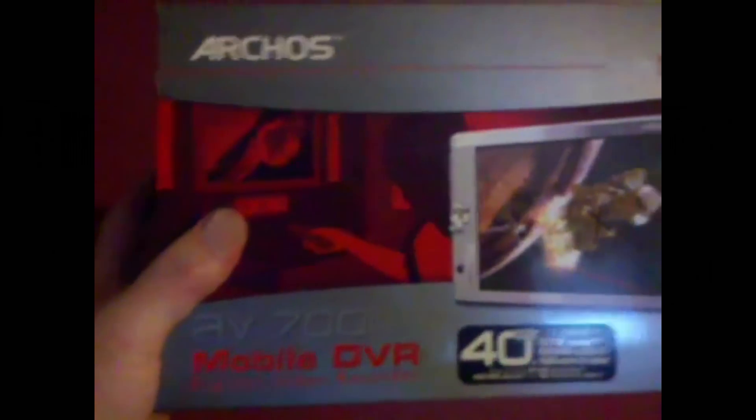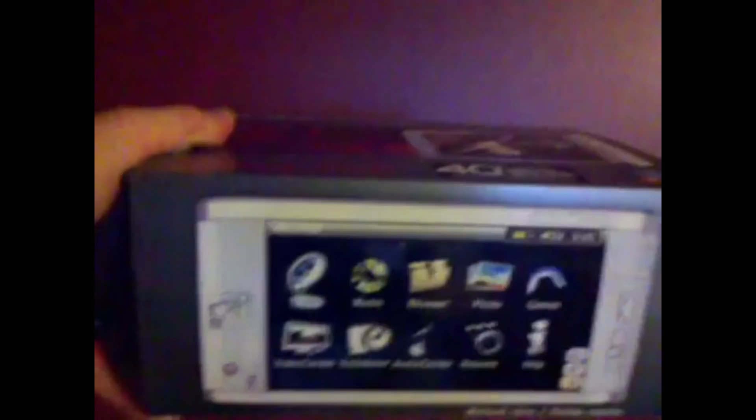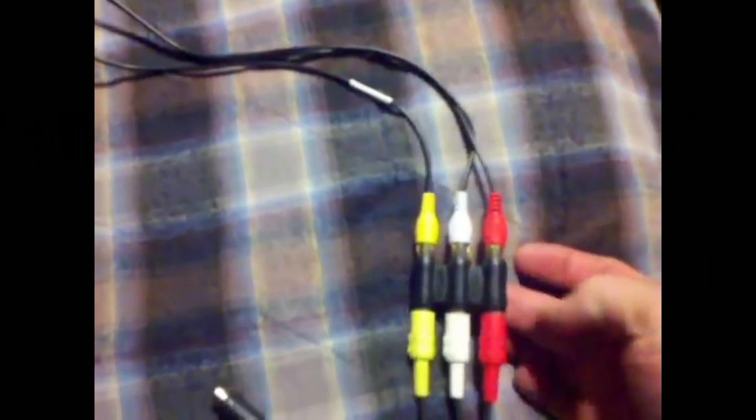I just want to show this new device that I ordered off the internet from a company called Archos — it's a 40-gig AV700 mobile DVR unit. Pretty cool. It's just before the technology of touchscreen came into play like we have on our droids, so it does have a little joystick that you use to control and move around from scene to scene. I wanted to show the video capture capabilities — it's got this little box that plugs into the back and allows me to come in from the camera using a little adapter.